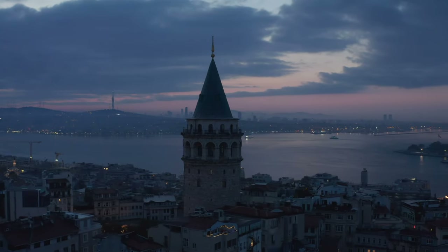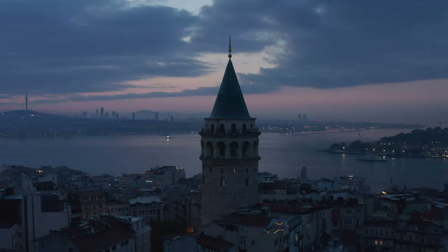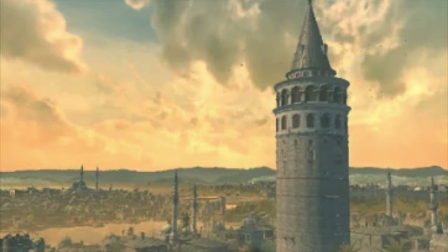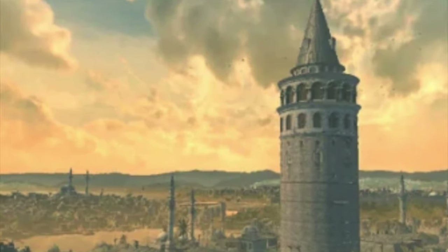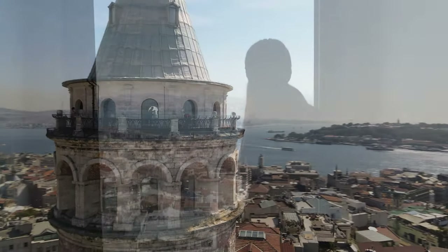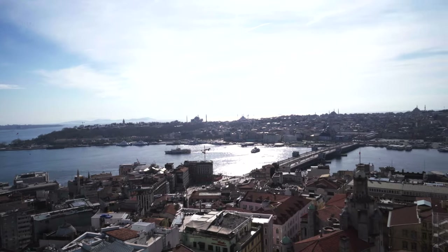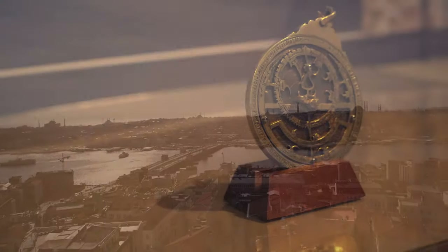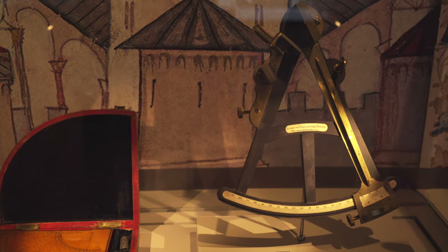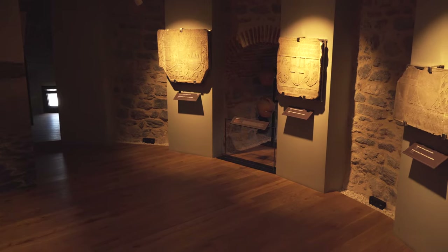Throughout its history the tower has been used for many different purposes. With the conquest of Constantinople it became a prison to detain prisoners of war. Later the upper section was used as an observation center for spotting fires in the city, and it even served as an observatory for a time. You can still find preserved objects and scientific equipment from the observatory at the Galata Museum, situated on one of the floors of the tower.